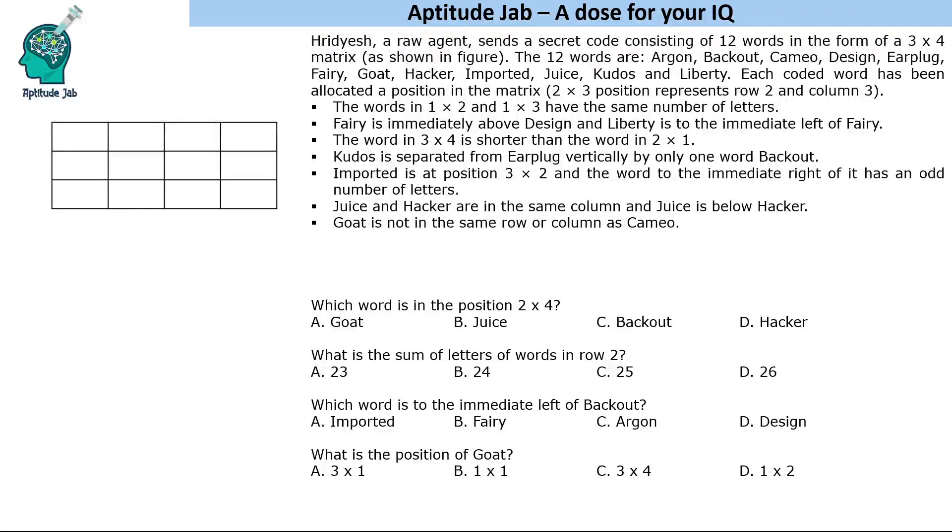Welcome to Aptitude Jab. This puzzle features Hridesh, a RAW agent who sends a secret code consisting of 12 words in the form of a 3×4 matrix. These 12 words have to be placed one word in each cell. Each coded word has been allocated a position, and the matrix is read as row cross column — so 2×3 means second row, third column, and 1×2 means first row, second column.